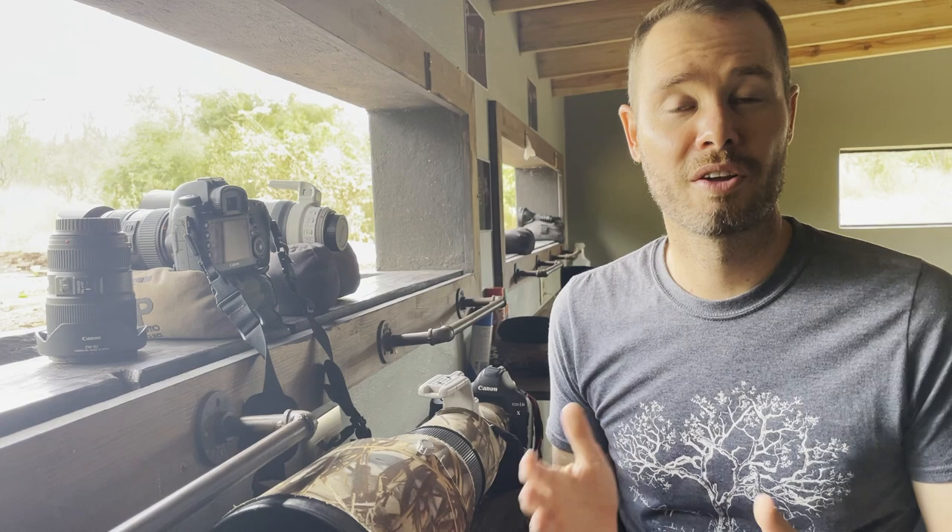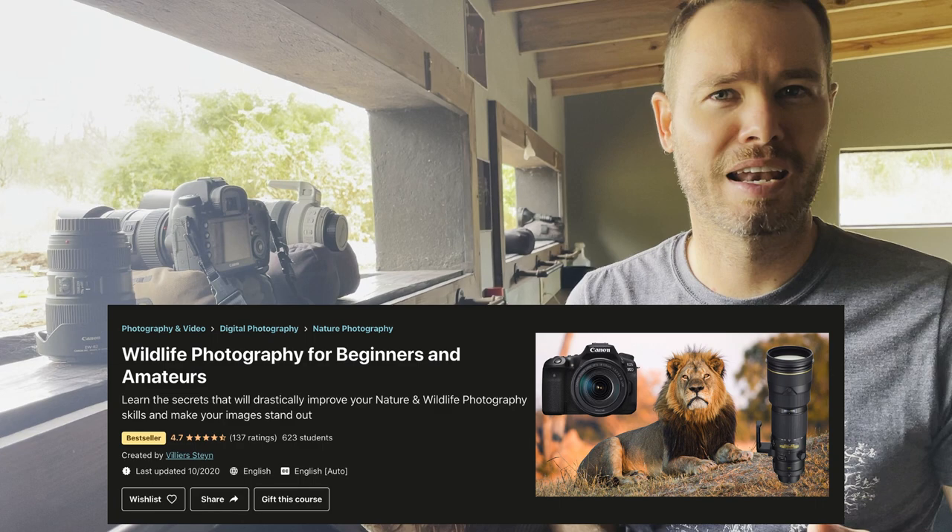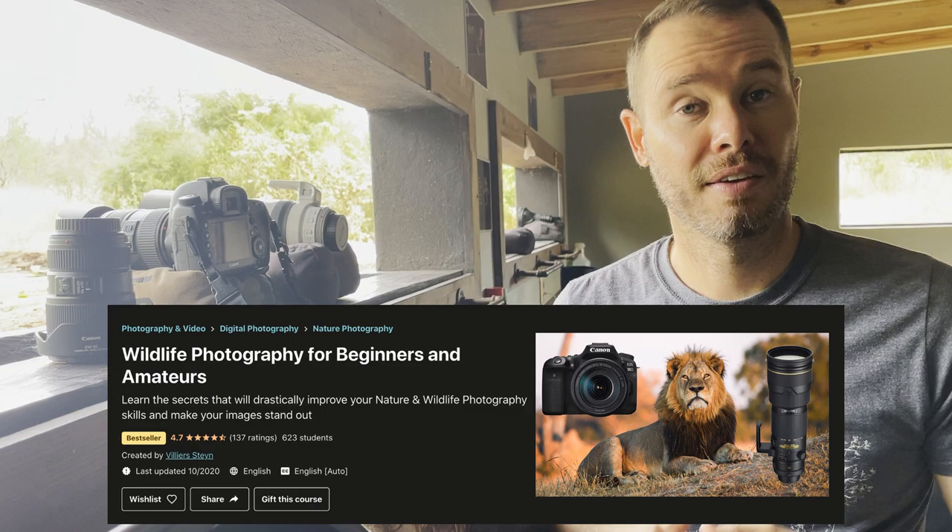One of the lectures in my online course called Wildlife Photography for Beginners and Amateurs actually covers depth of field in depth, so there's a link in the description below. In that course I cover camera equipment but also settings, animal behavior, creativity, and composition — definitely something worth checking out if you want to improve your wildlife photography skills.